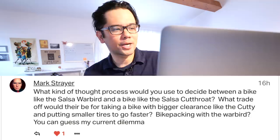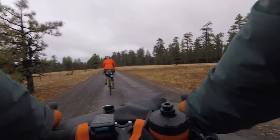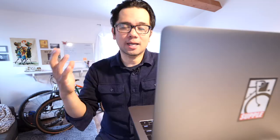Final question, from Patreon supporter Mark Strayer: what kind of thought process would you use to decide between a bike like the Salsa Warbird and the Salsa Cutthroat? What trade-offs would there be for taking a bike with bigger clearance like the Cutthroat and putting smaller tires on to go faster, versus bikepacking with the Warbird? We've had a lot of experience with both and dig both bikes, but they are definitely two different bikes. I'd figure out what kind of riding I would do most and what my riding style is. The Cutthroat lends itself more to bikepacking and really rough road riding — it's a lot slacker and more laid back in its geometry. The stack on that bike is fairly high compared to the Warbird, so if you want to get into an aero tuck, the Cutthroat is probably not the best choice.